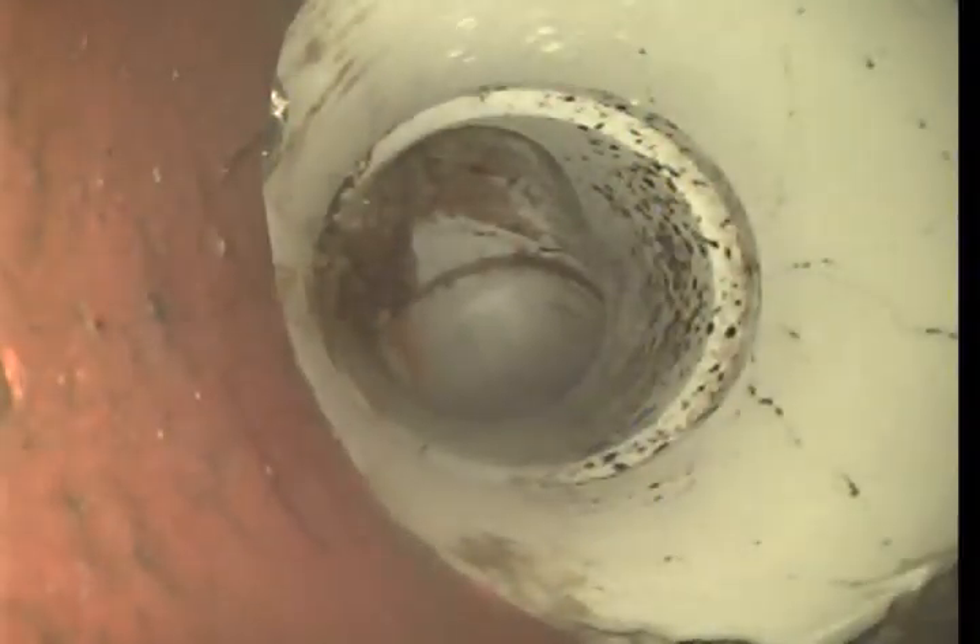So this is right now where that sludge buildup was. As you can see, it's almost entirely cleared. There's an offset right here — that's probably part of what caused that sludge buildup.